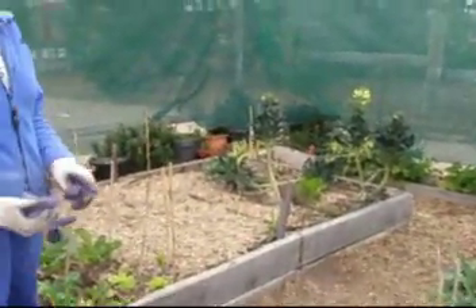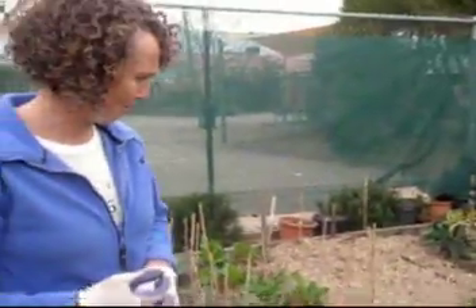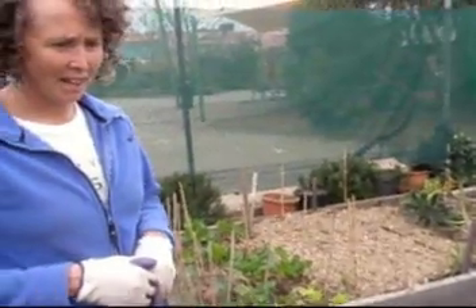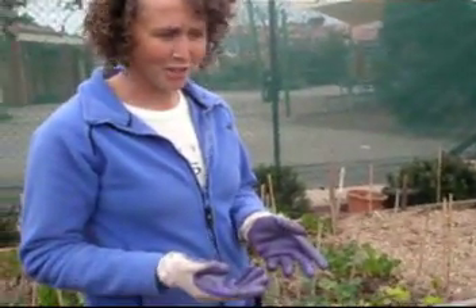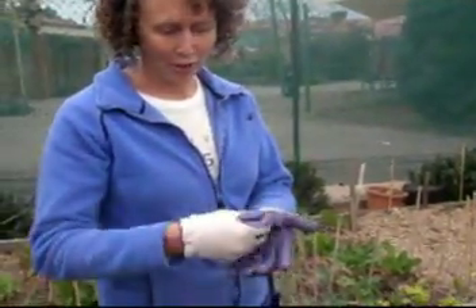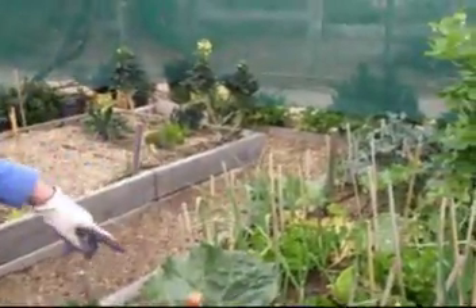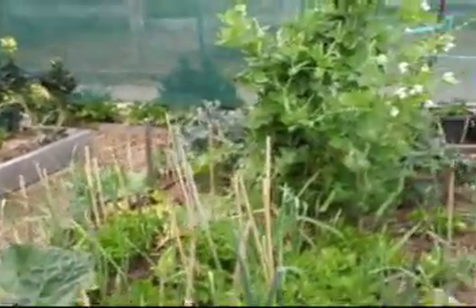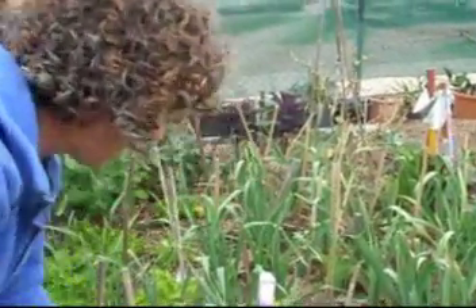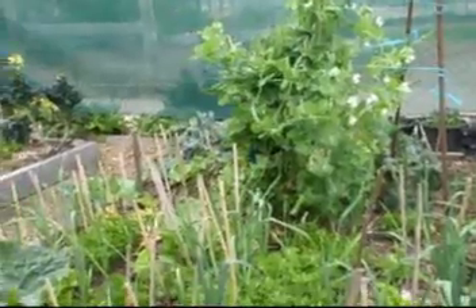They use things like paper shredded from the office in the compost. They bring the worm juice out and water the plants. They don't use any pesticides or chemicals, so they'll have a container and collect the bugs. They look under leaves and get taught to look for signs of holes in leaves, and then start looking for bugs underneath.